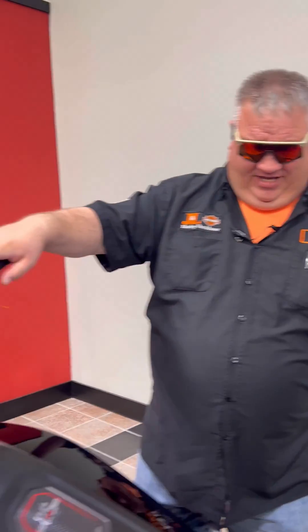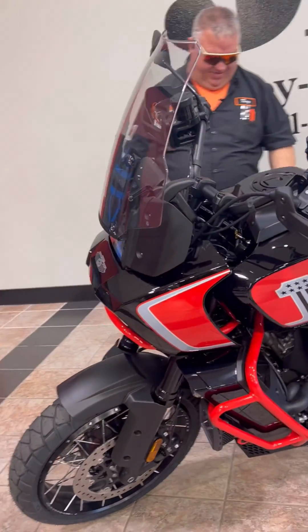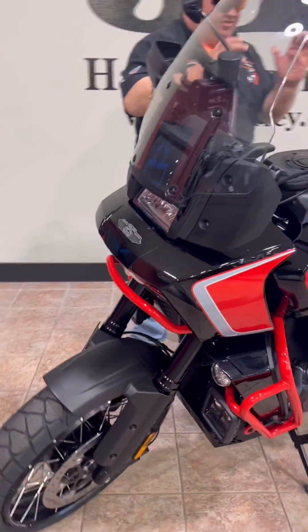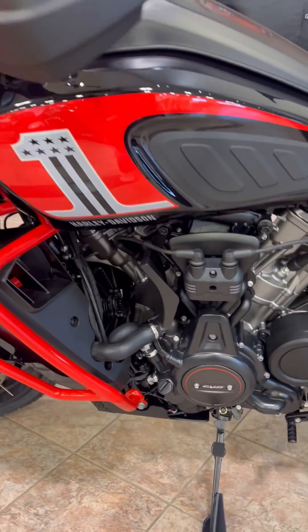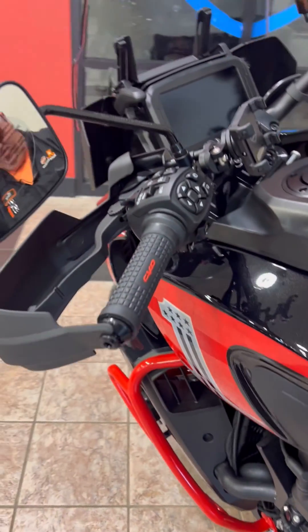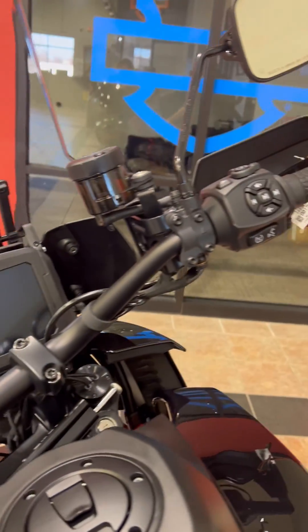Today I am super, super excited to talk about this 2024 Pan America CVO. This is powered by the 1250 RevTech motor. This is the first year this model has been available in the CVO. Pretty cool machine — Legendary Orange, Raven Metallic, with some Atlas Silver in there as well.